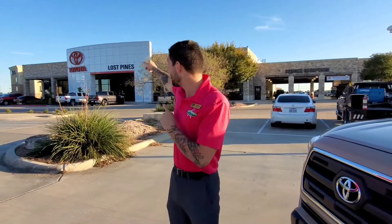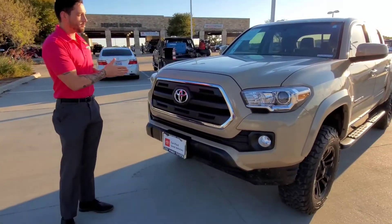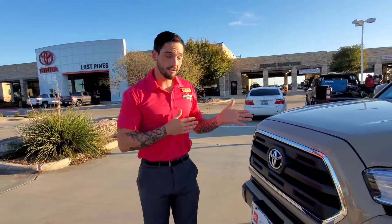Hey guys, Aaron here from Lost Pines Toyota out here in Bastrop. Today I am bringing you a 2017 SR5 Toyota Tacoma. This comes standard with the V6 3.5 liter engine. I'm gonna give you a quick walk around of it.